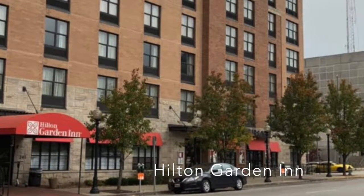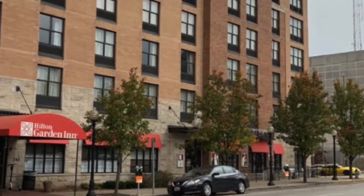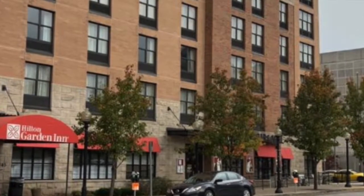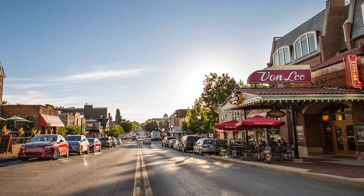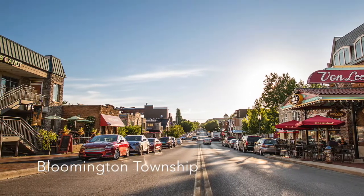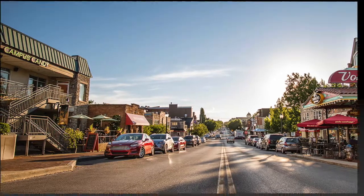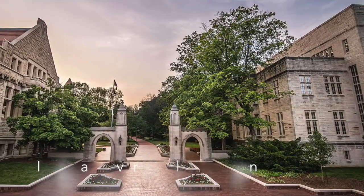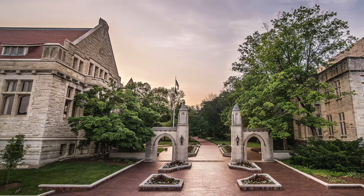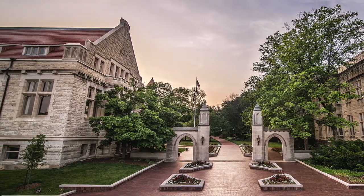The Hilton Garden Inn is located at 245 North College Ave, Bloomington, Indiana, just a mile away from campus. Demand generators include being centrally located in the heart of downtown Bloomington and being walking distance to many restaurants and entertainment venues. Being downtown, it is extremely close to IU's beautiful campus, which is a huge tourist draw and one of the main reasons people come to Bloomington.